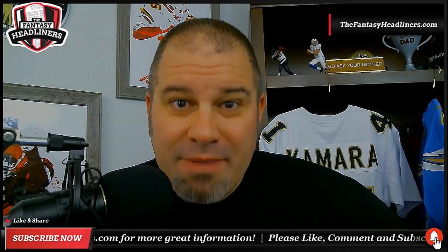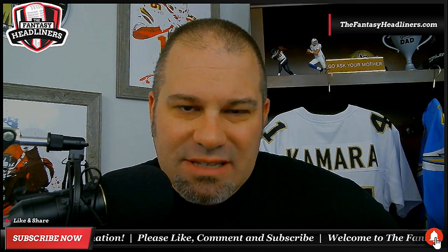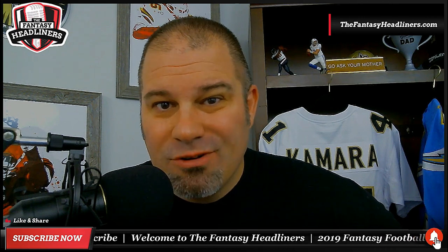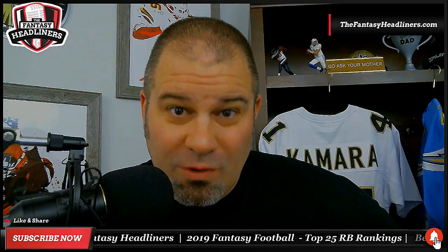Hey, when it comes to fantasy football running back rankings, it's really easy to put together the top 10 list. A little bit more challenging for a top 25, but you know how we do it over here. It's headliner style. We're going deep into the top 36 running backs for 2019.